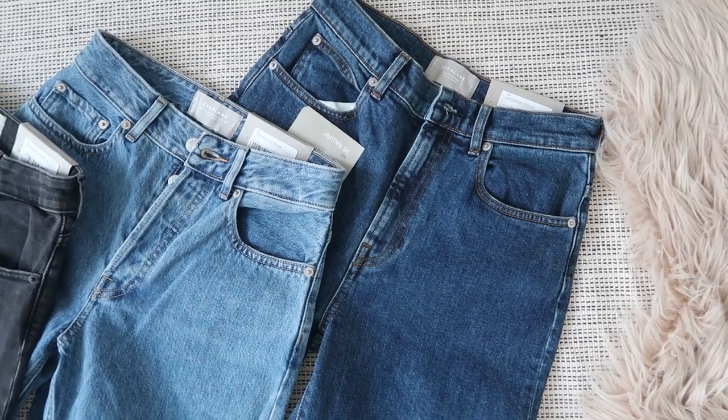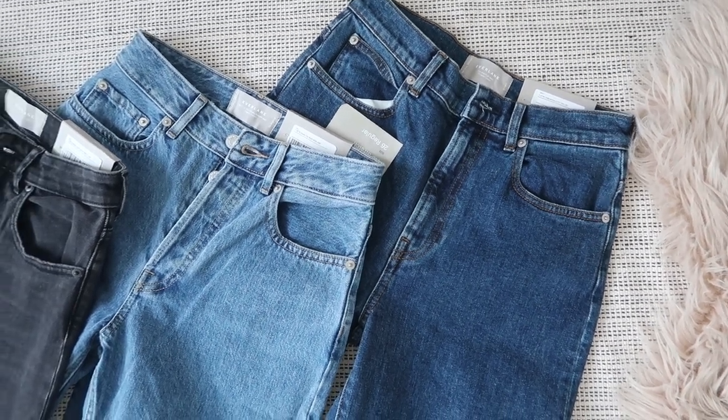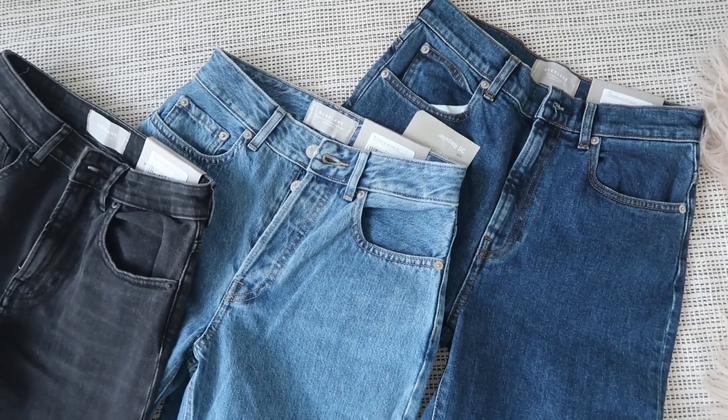So next up we have some jeans. I ordered all of them in a size 26, which is my normal size, and let's see how they fit.